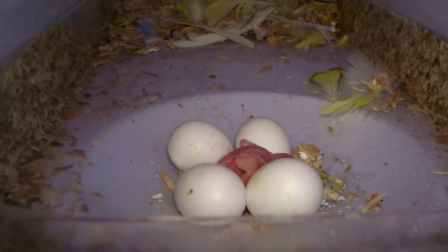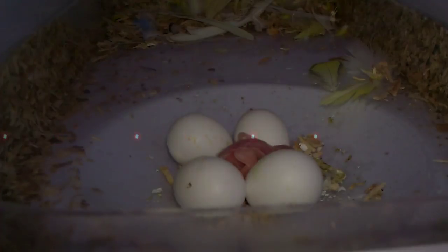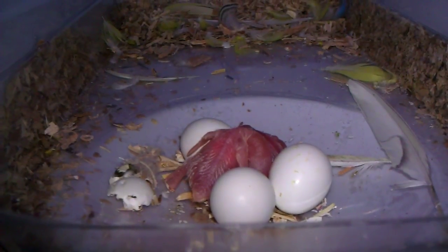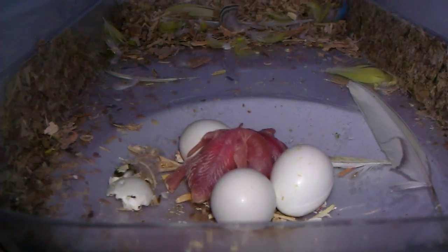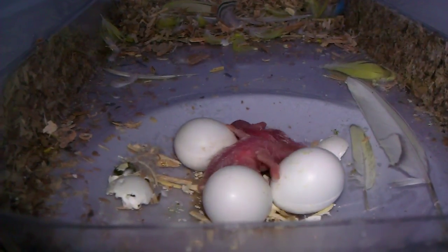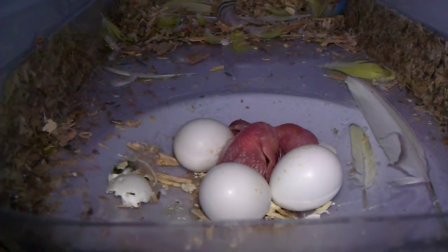I've been very busy but I finally got around to it, and a few hours later I got another surprise. The second egg hatched and that one's also a normal budgie. No Lutinos, no red eyes, no cinnamons — just normal budgies.